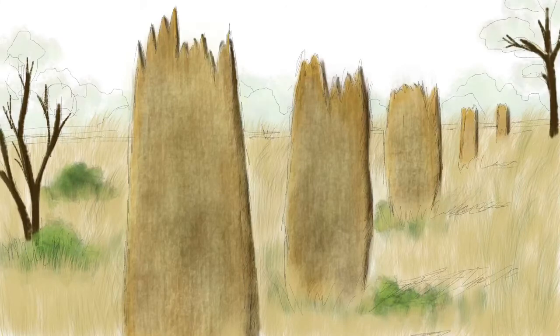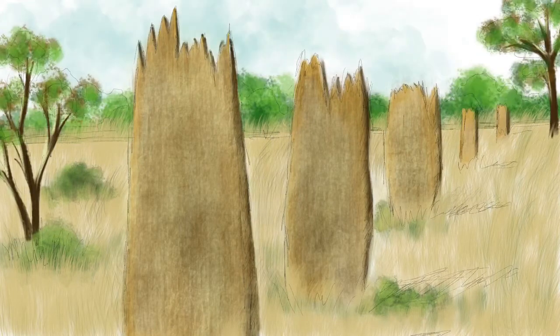These remarkable structures are actually the architectural and scientific works of art built by the species of termite known as the magnetic termite. These oriented mounds are complex nests, home to the magnetic termite colony. Inside one mound there are hundreds of thousands of termites. The mounds are up to 3-4 metres tall, 2.5 metres wide and 1 metre thick at the ground.